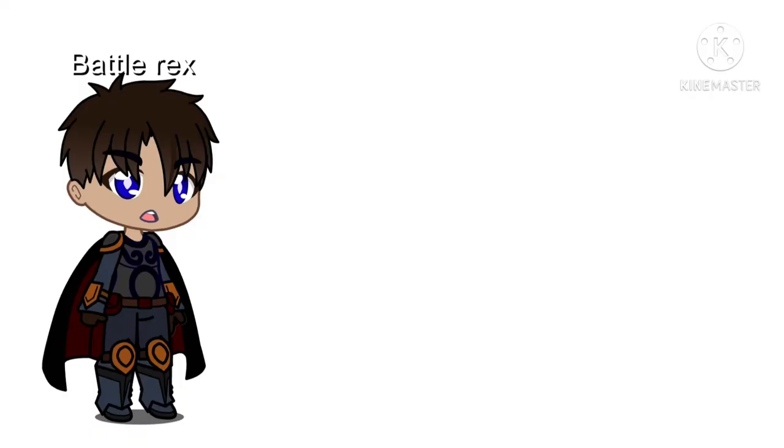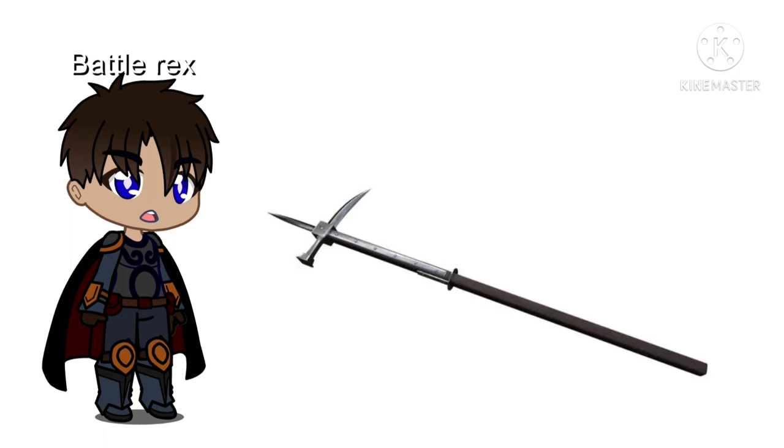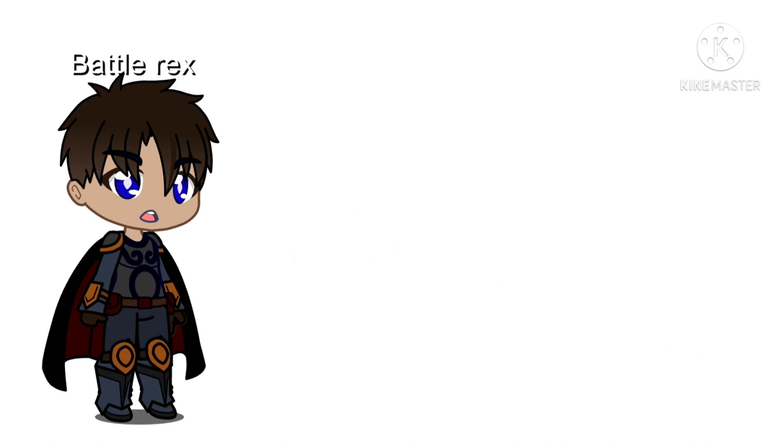And now for the victor. In first place is the Bec de Corbin. This weapon is somewhat a hybrid of a poleaxe and a halberd but without the axe head. It is practically spiked all around and just plain deadly. And that's my top 10 polearms — I hope you have enjoyed it. Please press the like and subscribe buttons, and I wish to encounter you again.